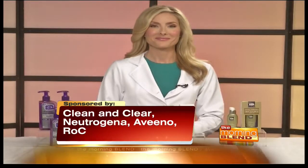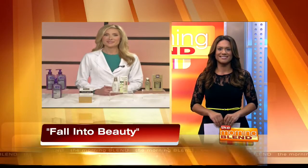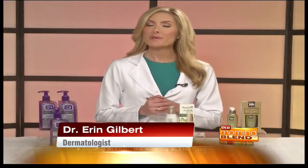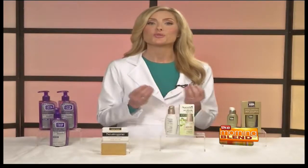Good morning Dr. Gilbert. Good morning Maria. So what are some good building blocks that we can do to help refresh our skin? Just as the seasons change from summer to fall, we want to be thinking about ways we can change our skin and beauty routines, and there are three main areas: the first is to cleanse, the second is to hydrate, and the third is to rejuvenate.